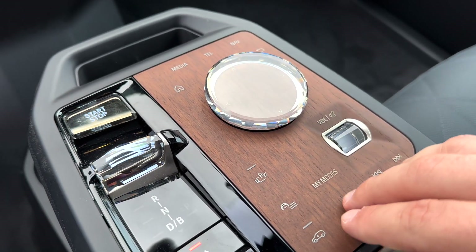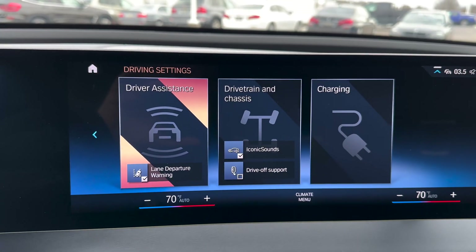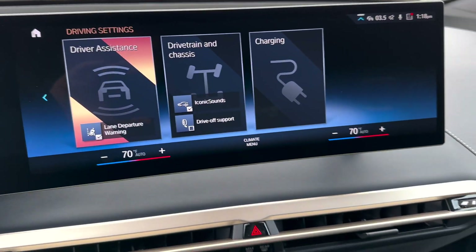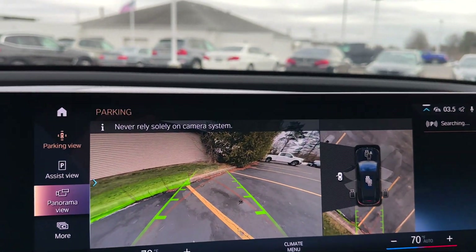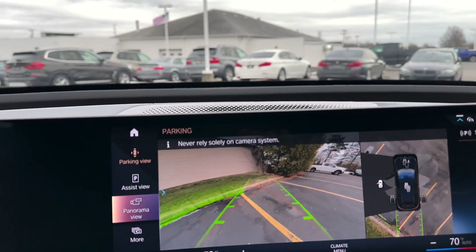This is equipped with wood trim. You do have a front lift system and your different drive settings — things like drive-off support, iconic sounds, and lane departure warning. You can adjust your charging settings in there as well. You have your camera settings, and you can turn on the 360 camera, which looks really, really good.